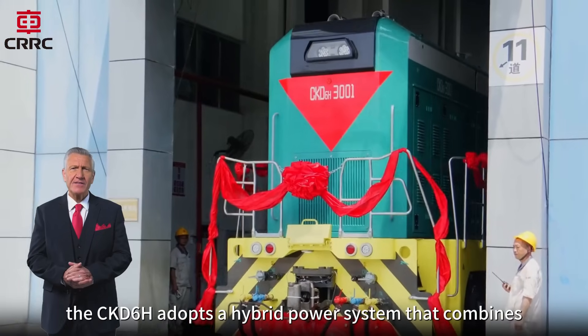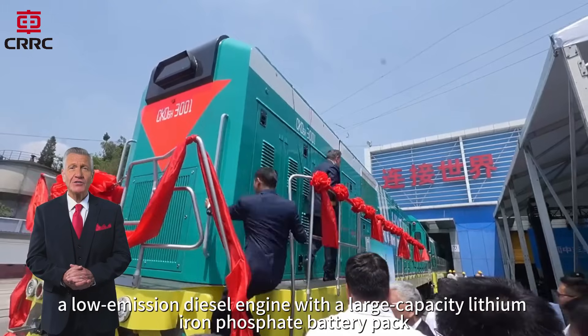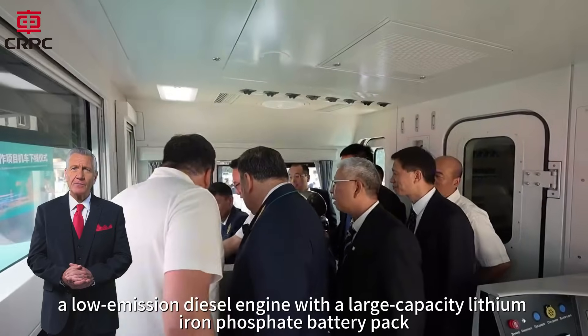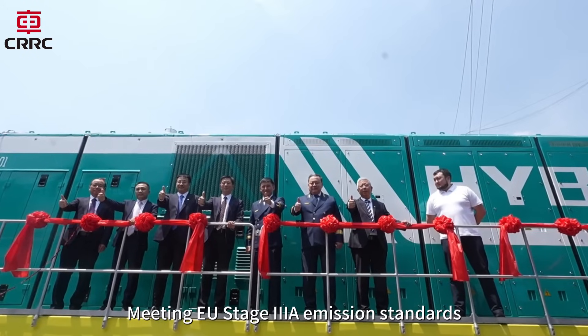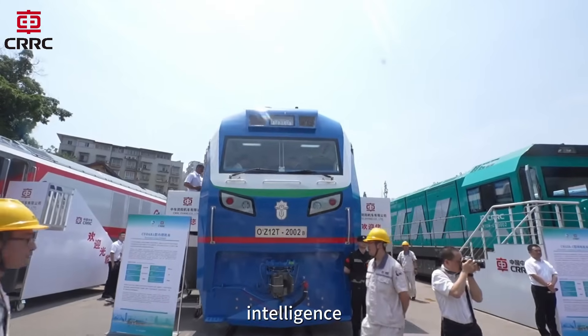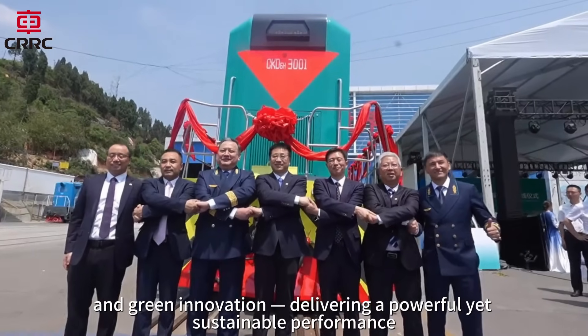At its core, the CKD-6H adopts a hybrid power system that combines a low-emission diesel engine with a large-capacity lithium-iron phosphate battery pack. Meeting EU Stage 3A emission standards, this locomotive brings together digitalization, intelligence and green innovation, delivering a powerful yet sustainable performance.